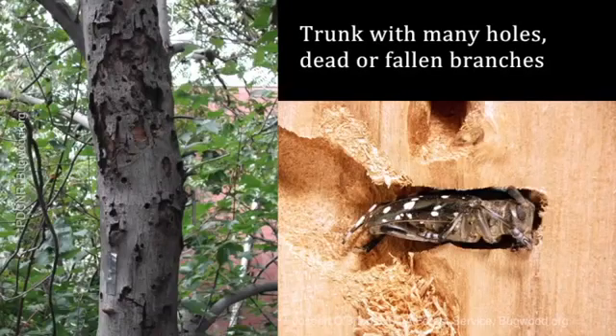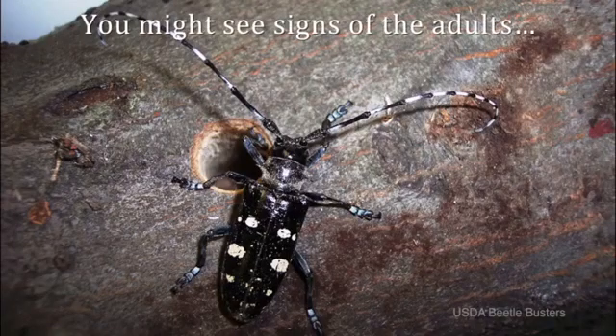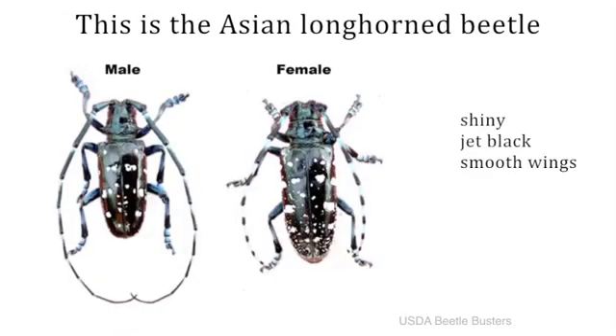When infestations are heavy, you may see trees with lots of holes or notice large broken branches, particularly after storms. You might actually see the adult Asian longhorn beetles. They are distinct, large beetles with shiny jet black wings, irregular spots and very long antennae.